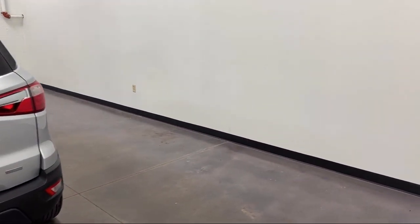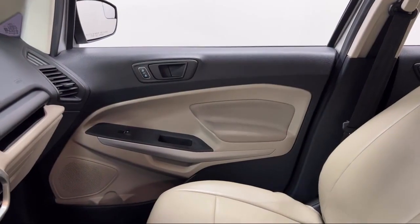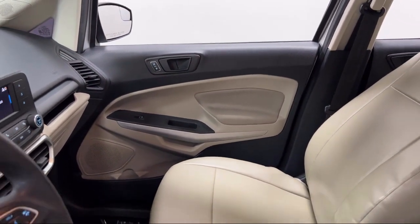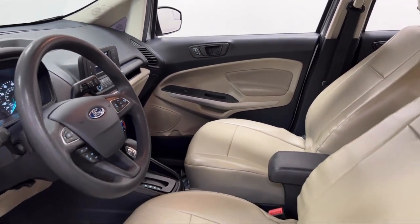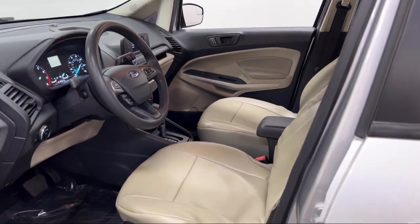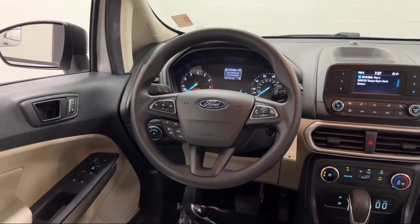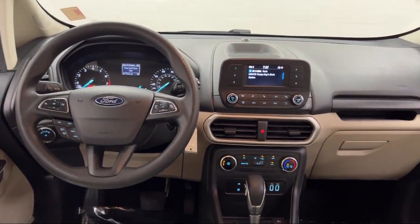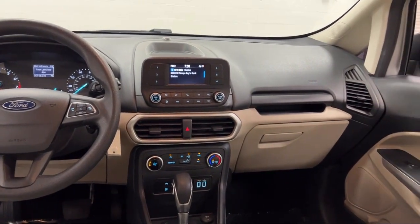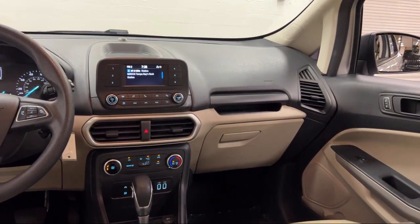Wireless Bluetooth Data Link, In-Dash Rear View Monitor. And it has less than 40,000 miles on the odometer. Every Fitzway used vehicle we sell gets the Fitzway Checkout — a comprehensive inspection by our highly skilled technicians. We'll provide you a copy of the inspection report